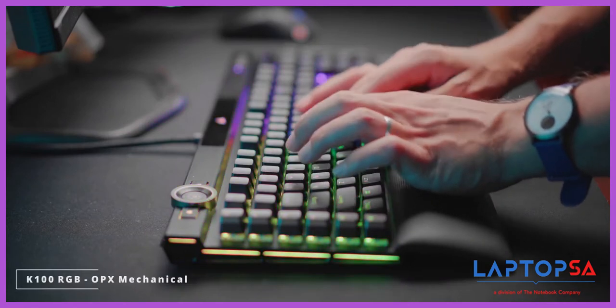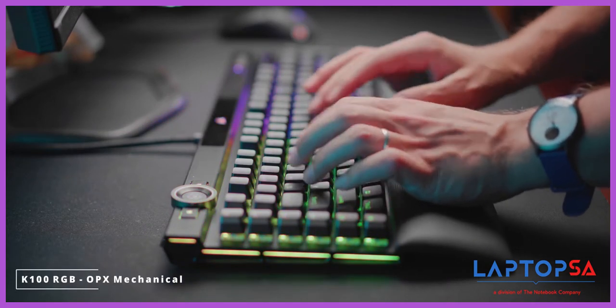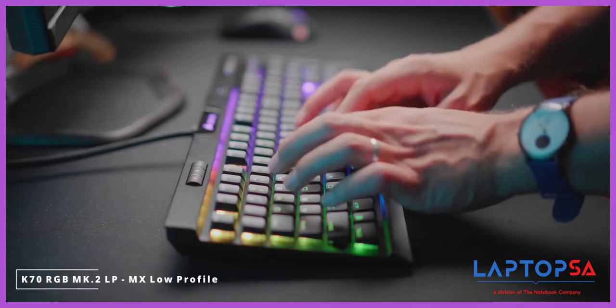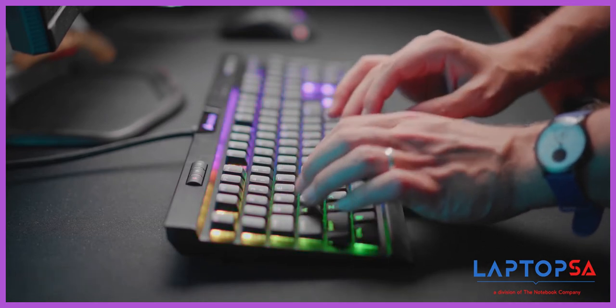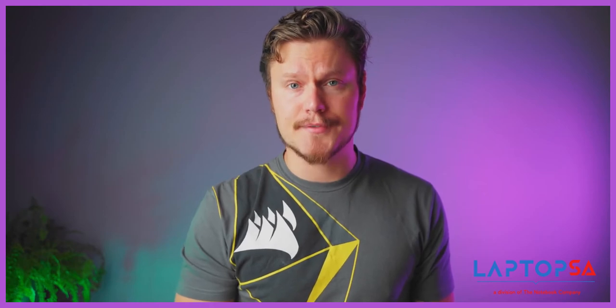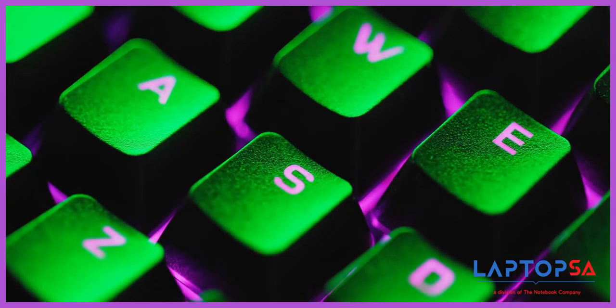Take a listen. The K100 is also the first Corsair keyboard with a standard bottom row — keycap swapping has entered the chat. We've got double-shot PBT keycaps with a nice clean font and smooth texture for long durability.